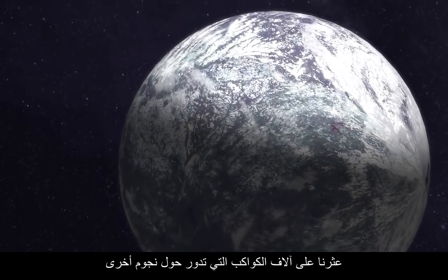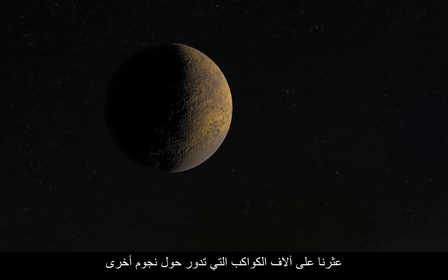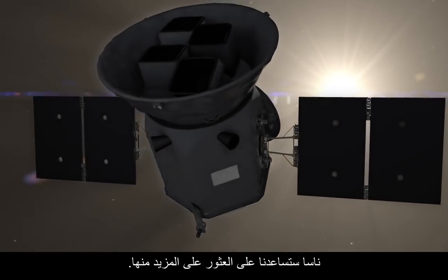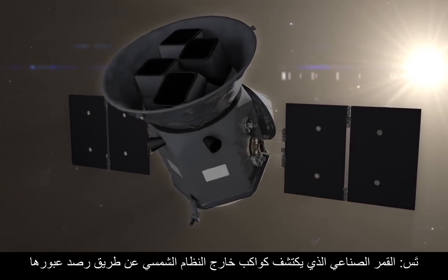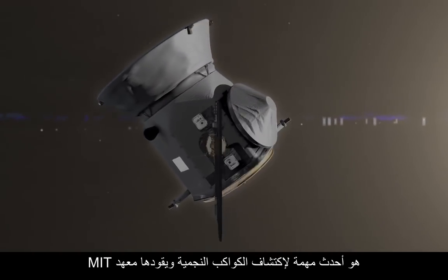In the last few decades, we have found thousands of worlds around other stars. A new NASA astrophysics mission will help us find many more. TESS, the Transiting Exoplanet Survey Satellite, is NASA's newest exoplanet mission.